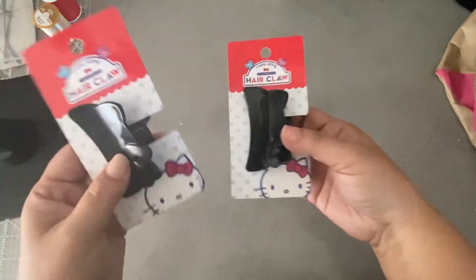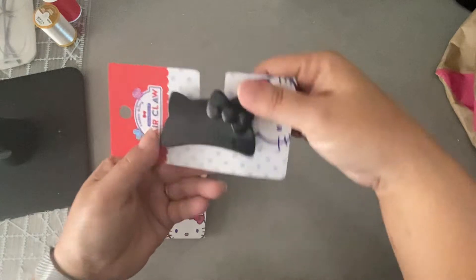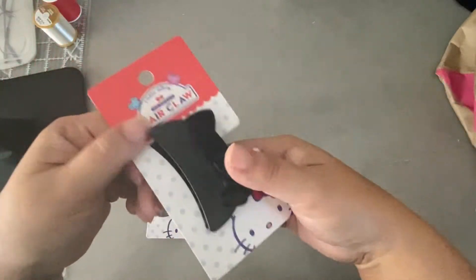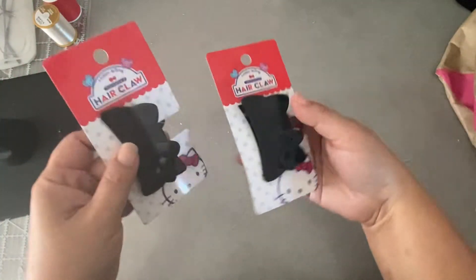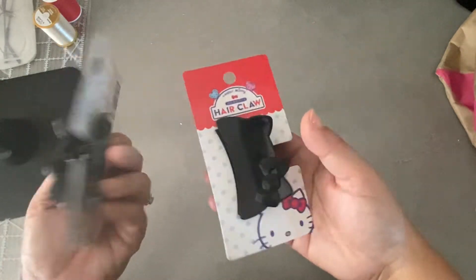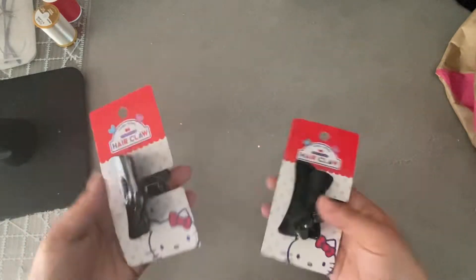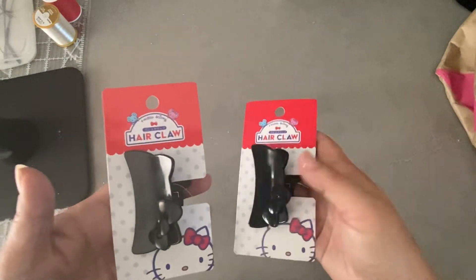This one I thought was really neat — I didn't even know these existed. They're hair clips, which I use all the time, and they look like Hello Kitty! He said I'm not really gonna see it because it's black and I have black hair, but I'm like, that's okay — I'm gonna know that I have it on. I like it!